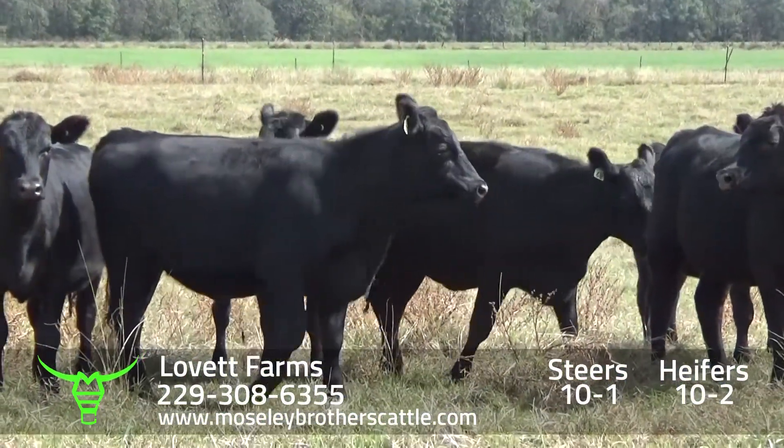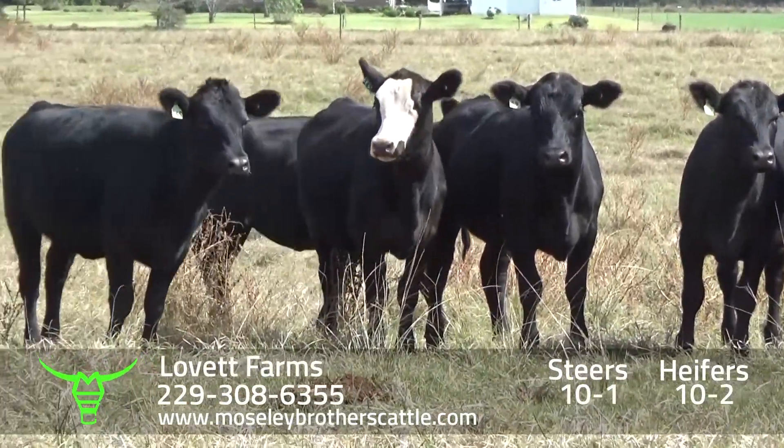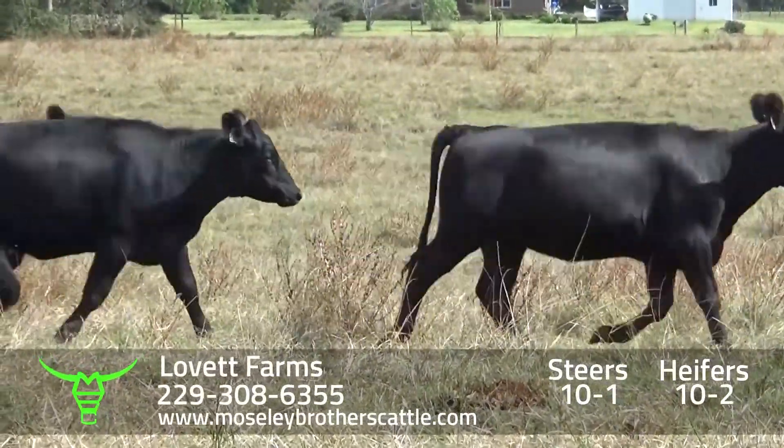Lovett Farms heifers, Lot 10-2. It'll be one load of heifers out of 80 — a really nice set of fancy heifers.